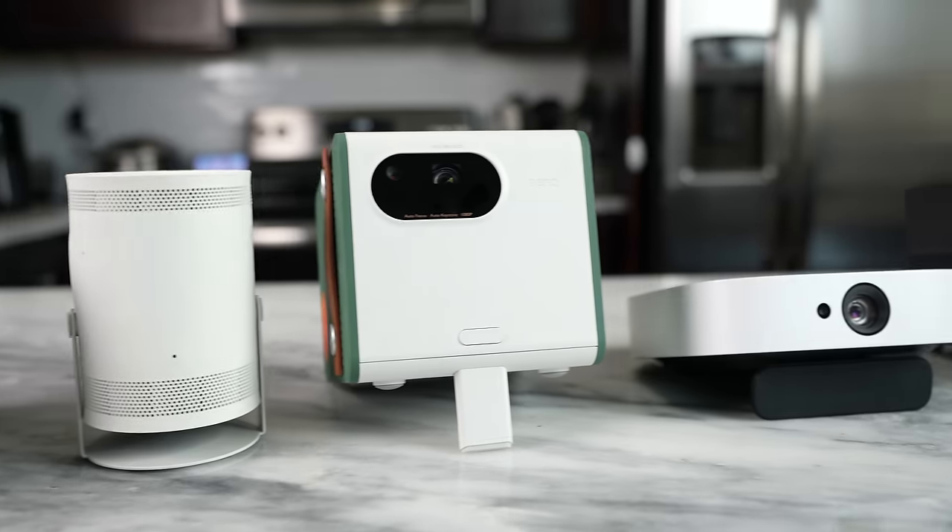So there is our list of best projectors, guys. If you have any questions or any comments, let me know. If you want to pick them up, use the links down below. Otherwise, don't forget to like, share, subscribe, and always enjoy your entertainment.